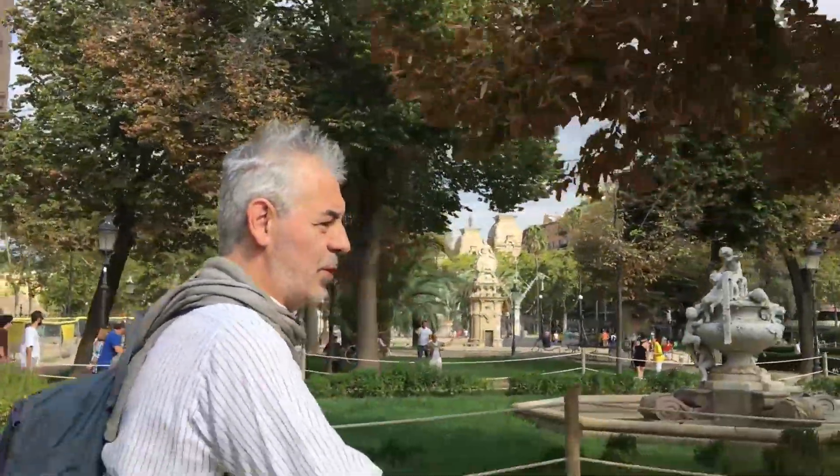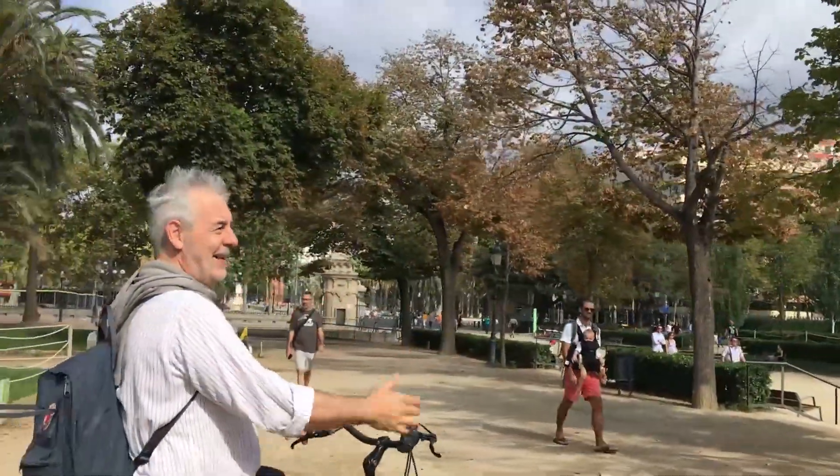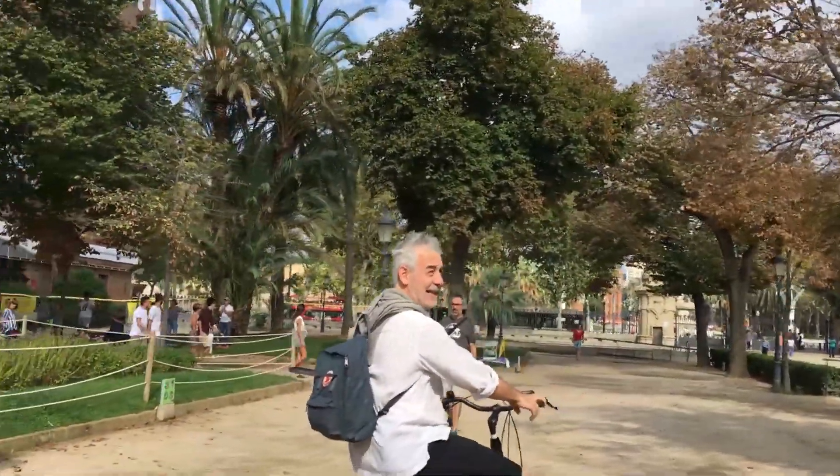A part of the Ciutadella — we are still here, we are doing a tour. It's a very beautiful place, a place where tourists and residents in Barcelona come to pass a Sunday, like today, to rest and do activities.